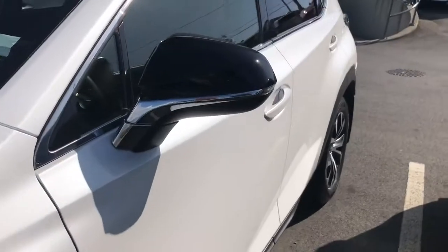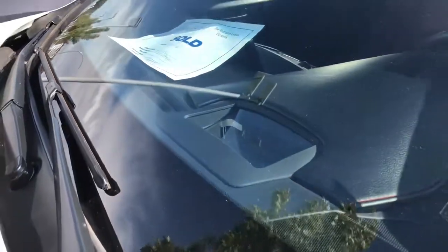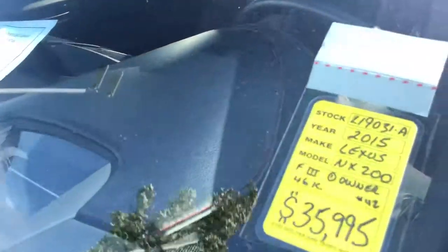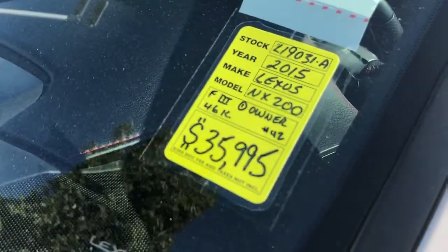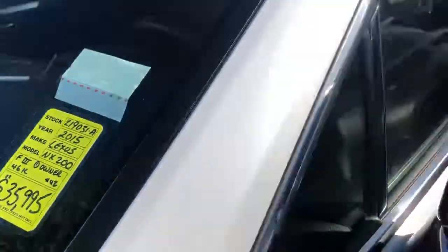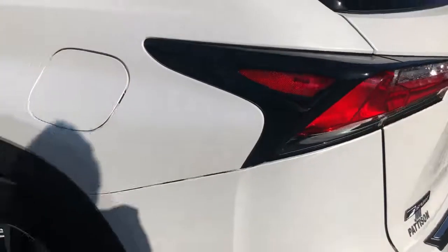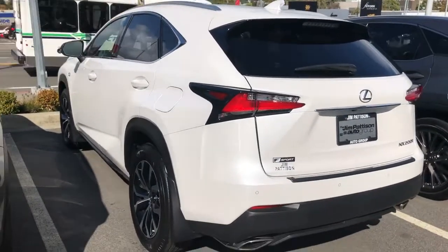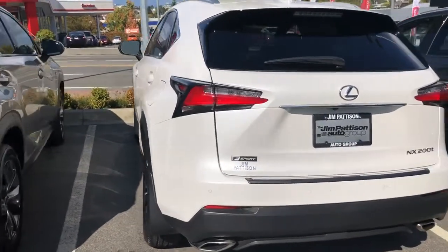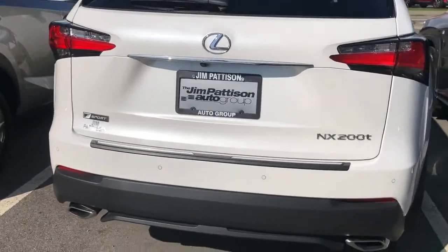I love this color, almost like a pearl white. And there is the heads up display, so it projects your speed. Only 46,000 kilometers. Lovely rims — a two-tone sporty rim. You have the parking sensors.